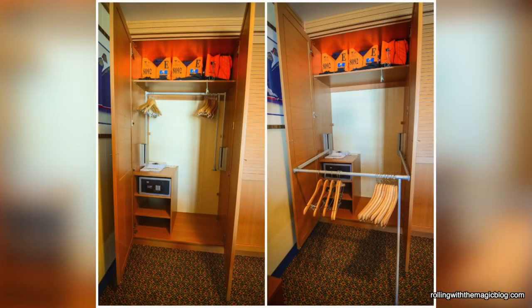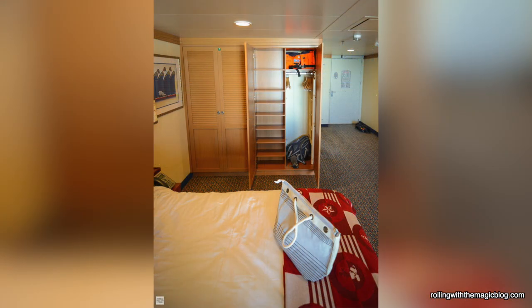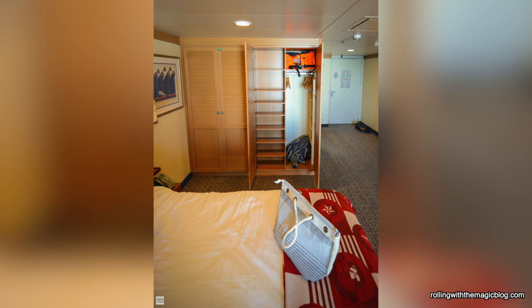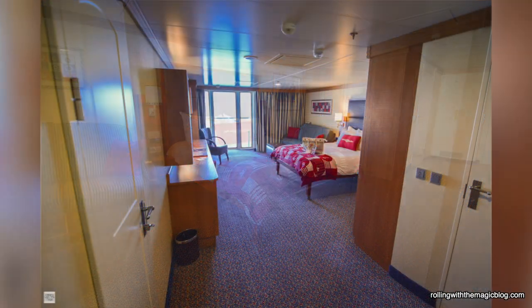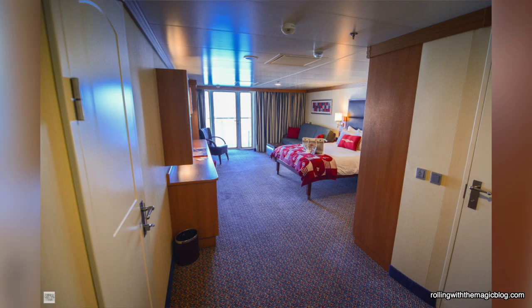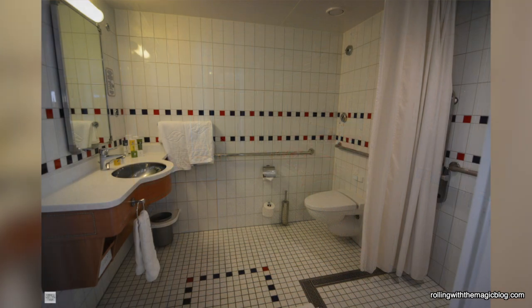Let's start first with the staterooms. Every single Disney Cruise ship has a certain number of wheelchair-accessible staterooms, designed specifically for guests in wheelchairs to make it as accommodating as possible. The features of these special staterooms include ramped bathroom thresholds, open bed frames, additional phones in the bathroom and on the nightstand, bathroom and shower handrails, fold-down shower seats, handheld shower heads, lowered towel and closet bars, and emergency call buttons.